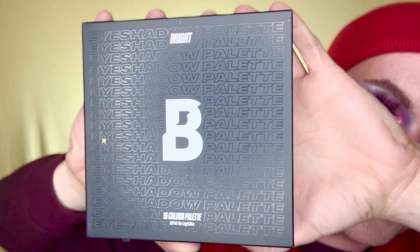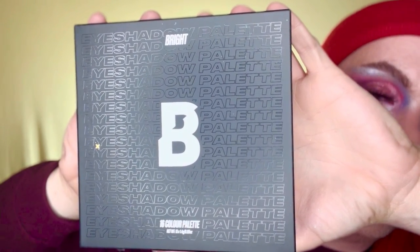Next in here, we have the 16-pan Beauty Bay Bright Eyeshadow Palette. I'm actually not going to open this because I already own this, so I think I'll put it into a giveaway — stay tuned.